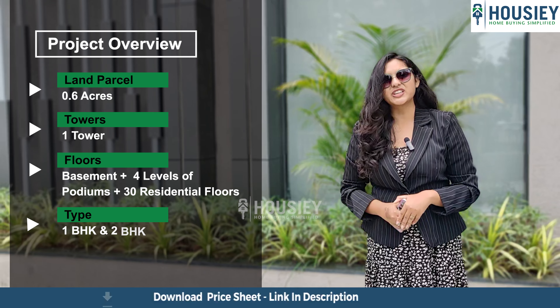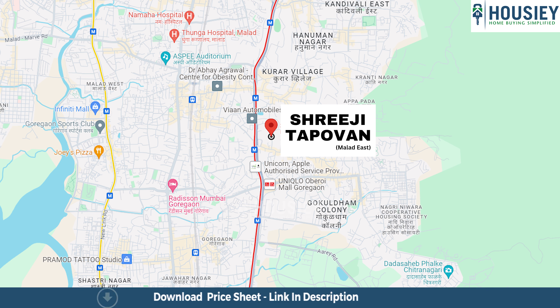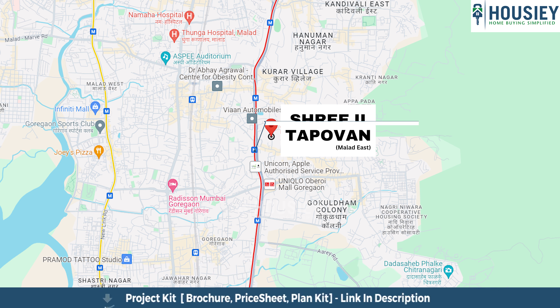The first topic is project overview. This project has been constructed on 0.6 acres of land, consisting of one tower with basement plus 4 podiums plus 30 floors, having 1 BHK and 2 BHK premium residencies.